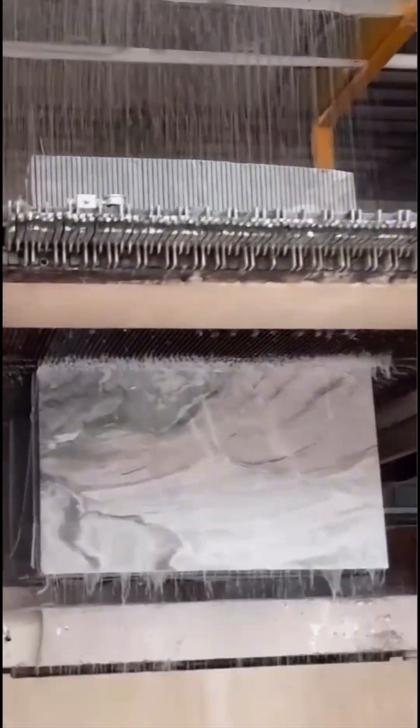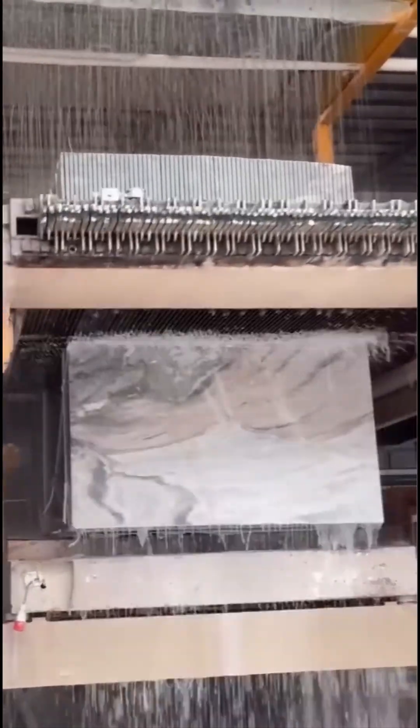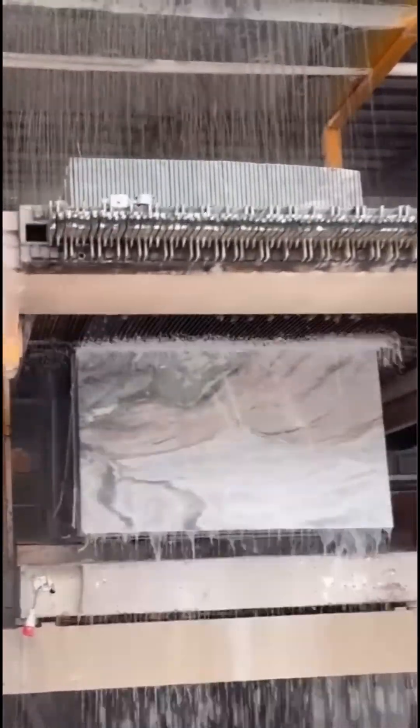This stone cutting marvel doesn't just slice — it sings. The saw's rhythm is almost meditative as it divides rock into perfect slabs.